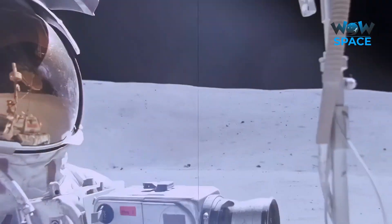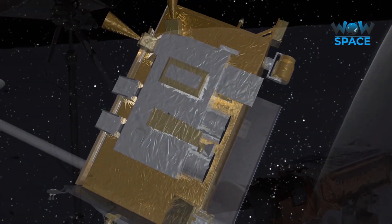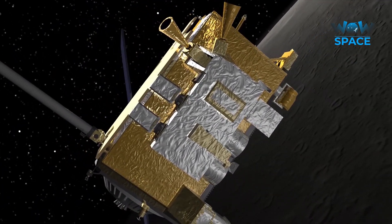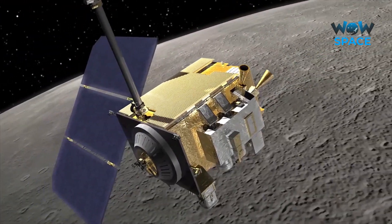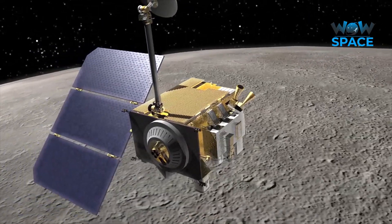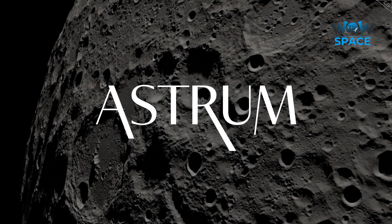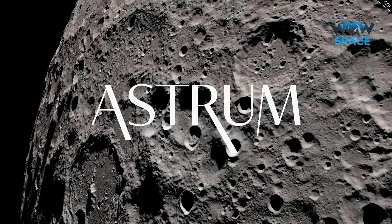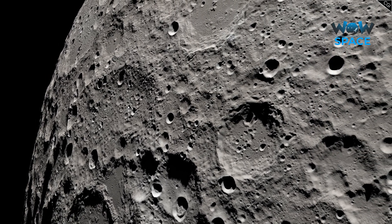We are fortunate enough to have not only visited the Moon, but also have an orbiter around it right now with a powerful camera that has been scanning the surface since 2009. I'm Alex McColgan, and you're watching Astrum. Stick with me in this video, and I will show you some of the LRO's most recent impressive and puzzling images of the Moon.